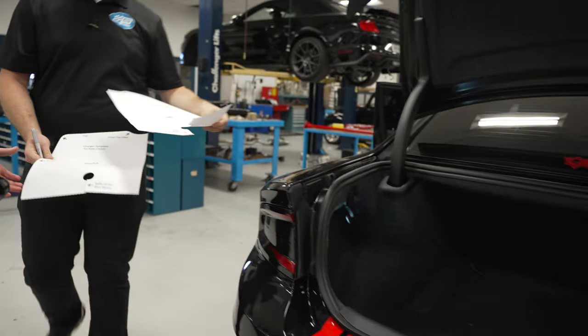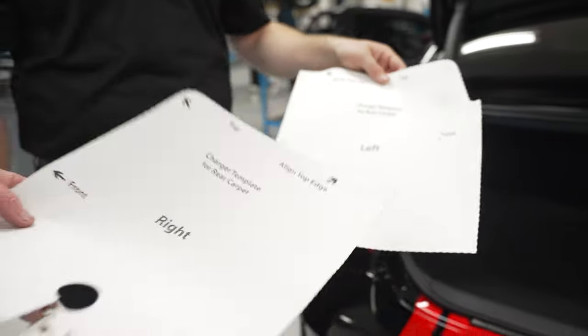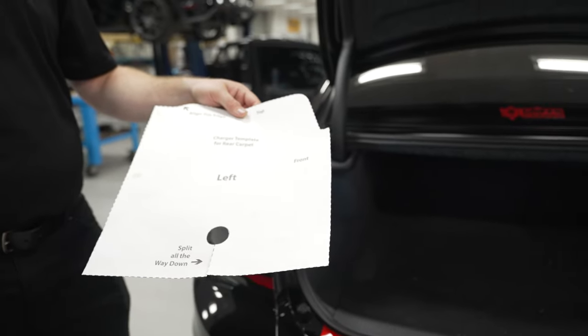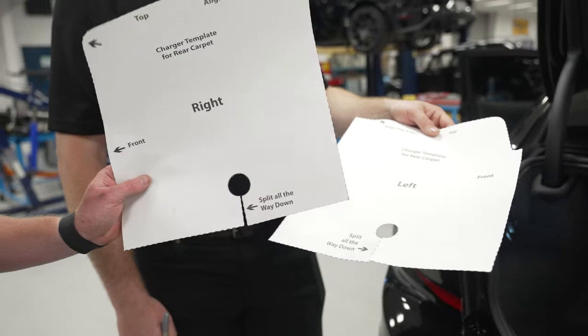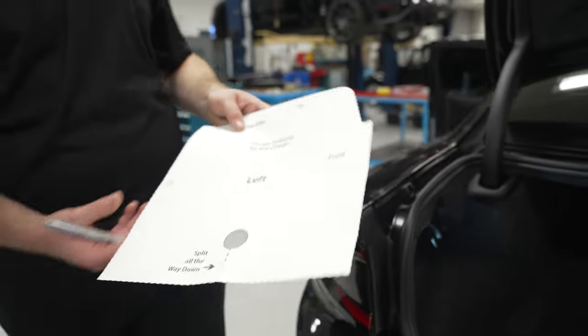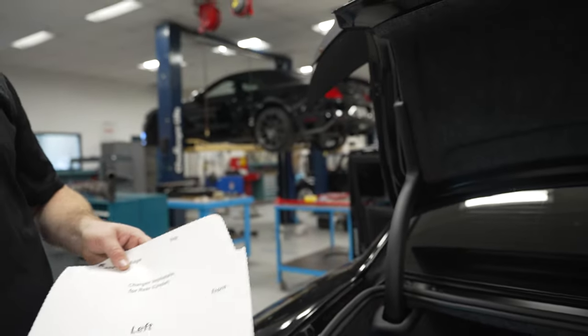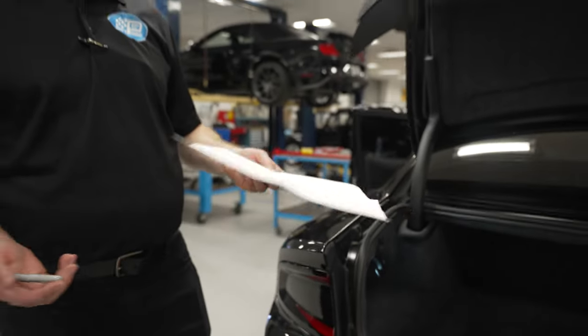Like I was talking about, we've got patterns — this is the Charger, right side, and that's the Charger left side for the carpet. That's what your hole should look like when you get done. You'll get this when you order from us — you'll get the template, you'll get the fastening hardware. It's so easy. Out of 10, it's probably a 2 out of 10 install.